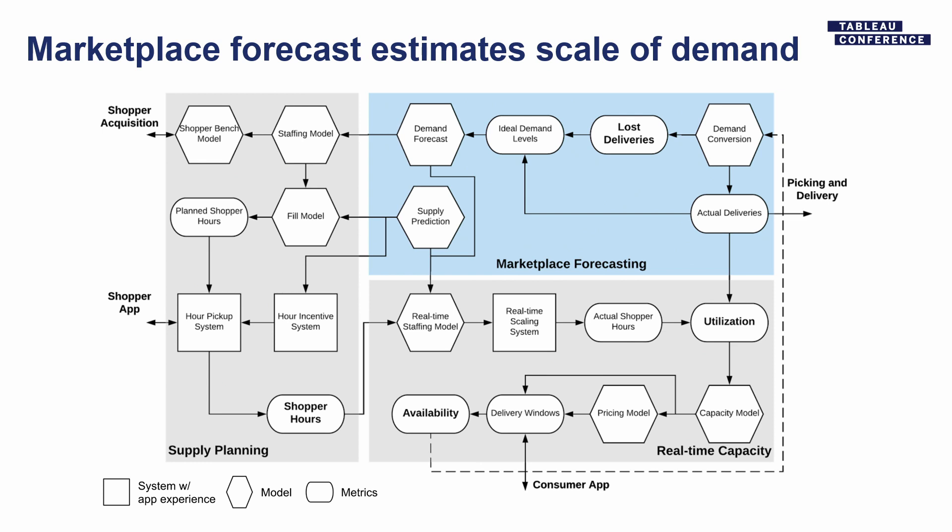There are three main areas our systems fall into. The first is figuring out how much demand we're going to have — and there are two pieces to demand. One is the deliveries we actually did, which you can figure out by running a SQL query. The harder thing is figuring out how many deliveries we could have done if we had good availability. Sometimes we're busy and can't deliver every time someone wants it, so some people won't order. We have a model that estimates those lost deliveries, and adding lost deliveries to actual deliveries gives us total demand.